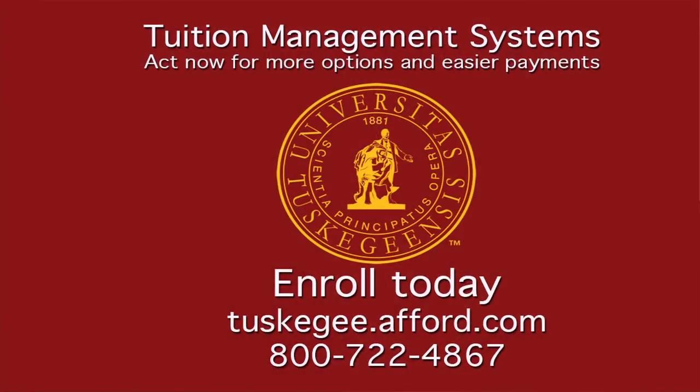It is a program with a third-party vendor called Tuition Management Systems. You must enroll in the payment plan with TMS — you cannot do that when you come to Tuskegee, so you take care of that before you leave home. I encourage everyone to enroll in that plan in July if you need to use it, so that you have the full five months to pay.